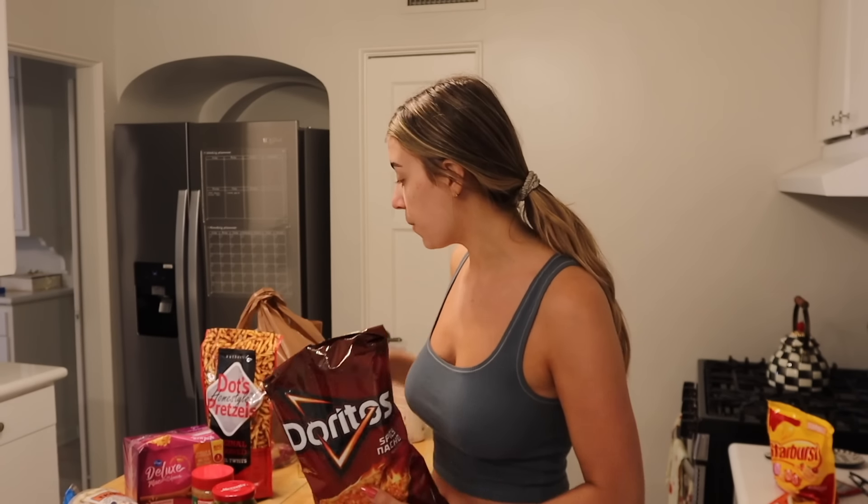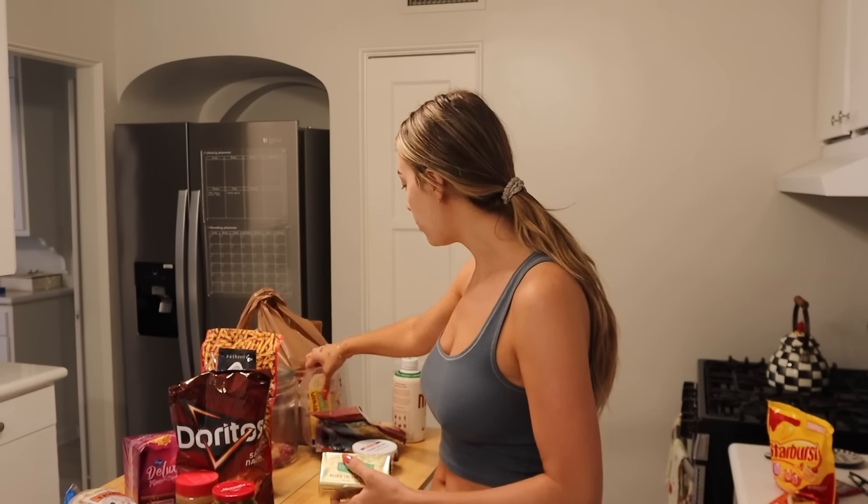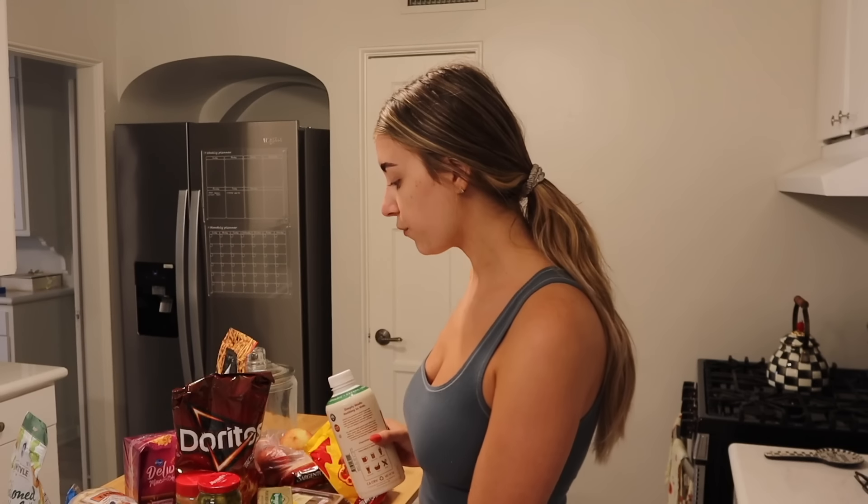We got Doritos nacho cheese and Dots pretzels — those are the best pretzels of all time. We got stuff to make sandwiches, a turkey provolone sandwich, and plain turkey breast. My mom and sister are coming into town this week, and my sister is craving peaches so I bought her some. I also bought stuff to make a pasta Caesar salad I found on TikTok. I needed croutons, tortillas — we tried Trader Joe's flower tortillas and they were terrible — and oat milk.